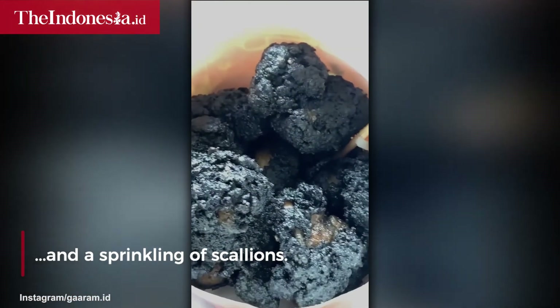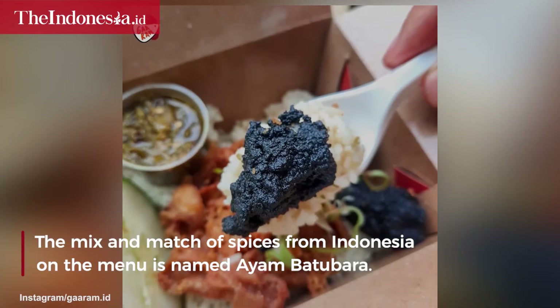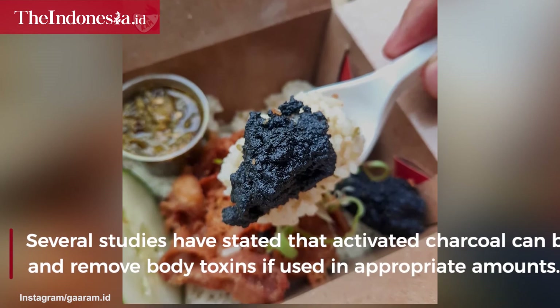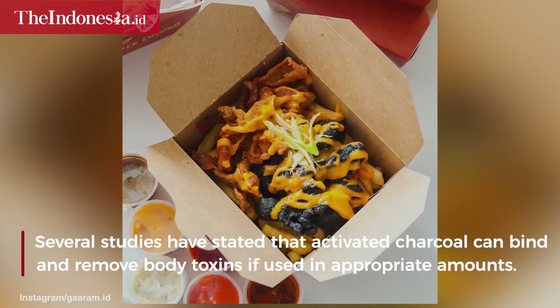The mix and match of spices from Indonesia on the menu is named Iambatabara. Several studies have stated that activated charcoal can bind and remove body toxins if used in appropriate amounts.